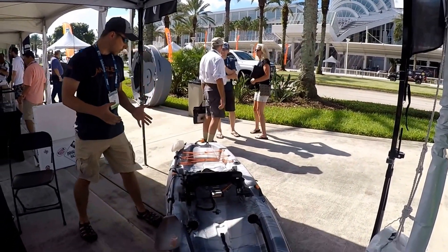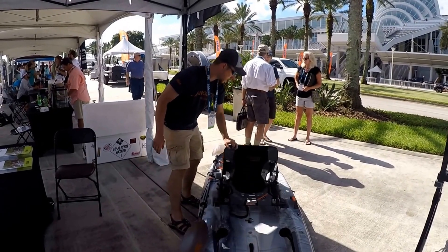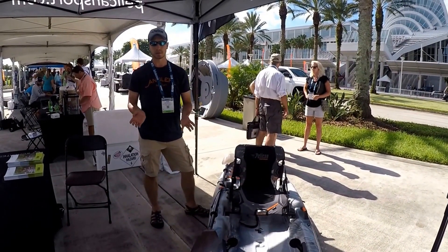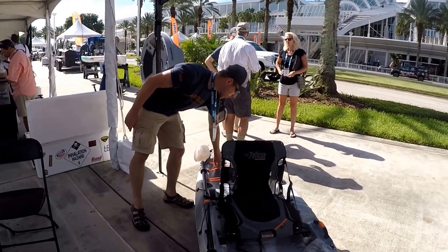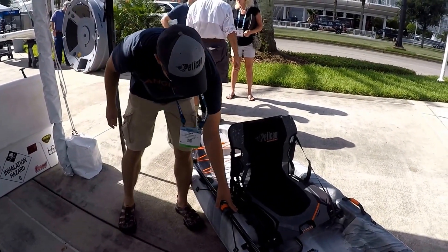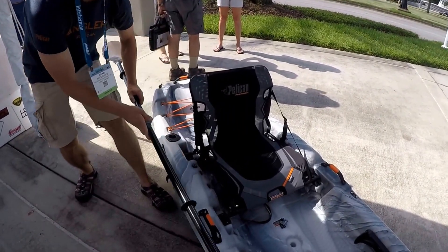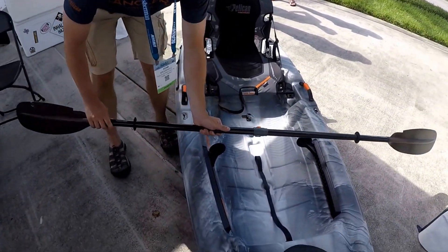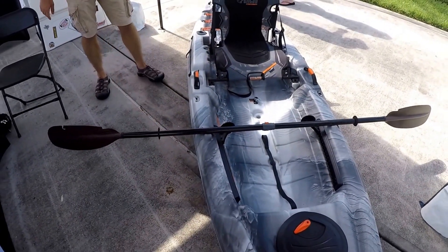This boat weighs about 60 pounds with the seat in it and it can hold up to 400 pounds in the boat. You have compartments in the back for tackle, two rod holders in the back, paddle holders on the side, and up top here there are little notches you can use as a paddle holder as well.